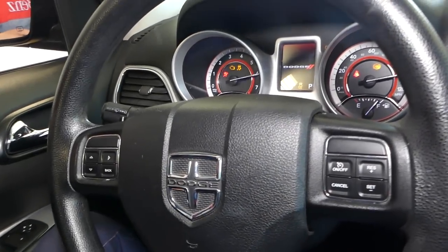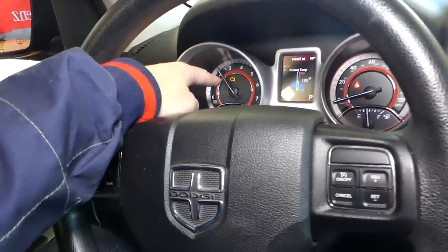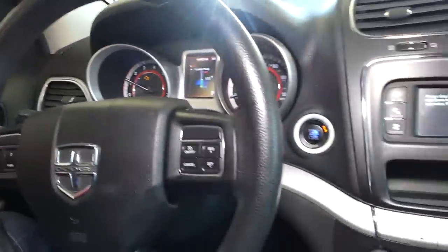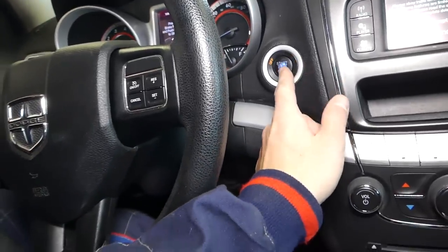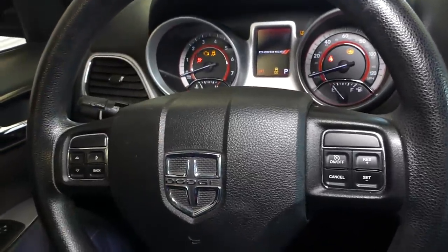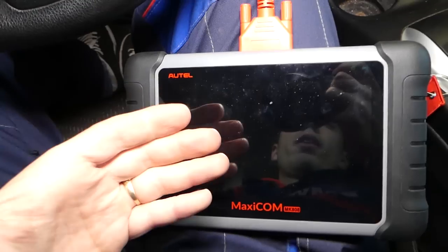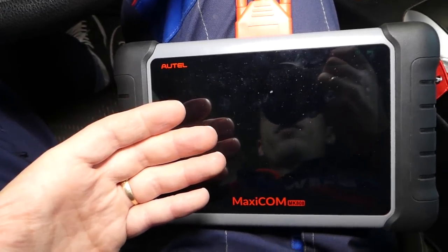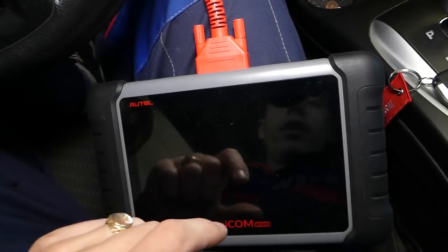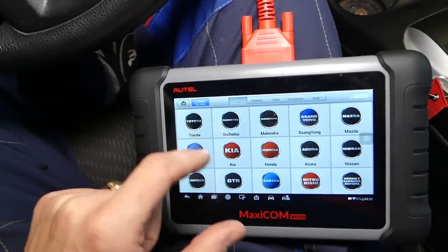We're going to go ahead and start this Dodge — you're going to feel that the car is misfiring. It's definitely misfiring, engine light is on, just shaking, unbalanced engine a little bit. What we'll be using here is the Maxi COM scanner. This scanner is amazing — you can find it listed in the description below. Nothing sponsored here, it's a product we love.